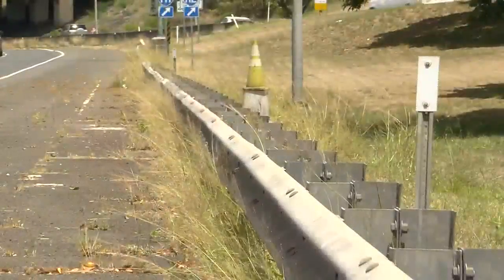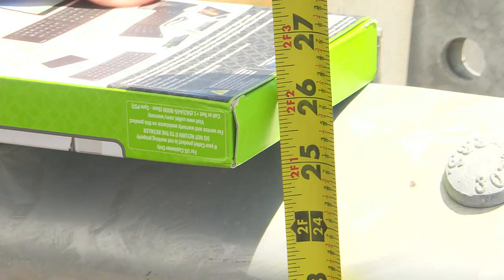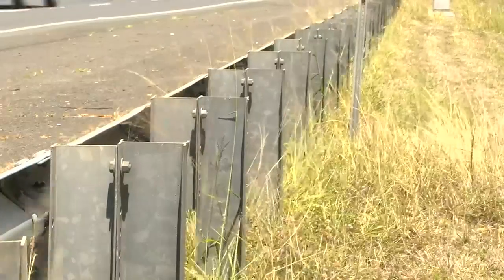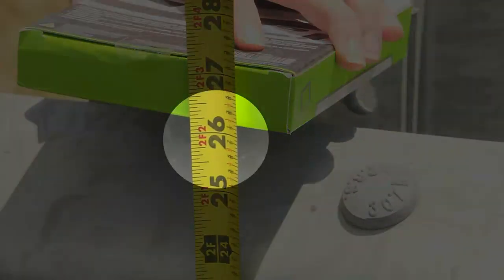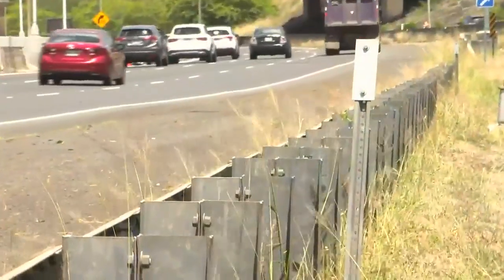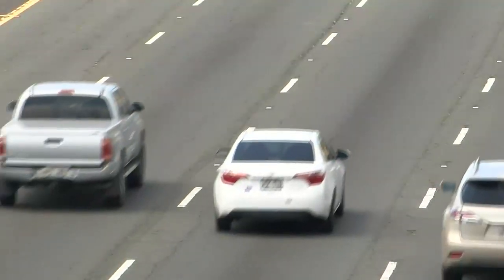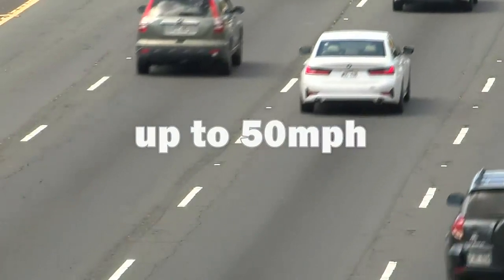When we visited the site ourselves, we found some areas where guardrail height appeared to be even lower. This section, a little ways down the road, measured about 26 inches. The director of Hawaii's Department of Transportation says the half-century-old guardrail was designed for smaller, lighter-weight vehicles traveling at speeds of up to 50 miles per hour.